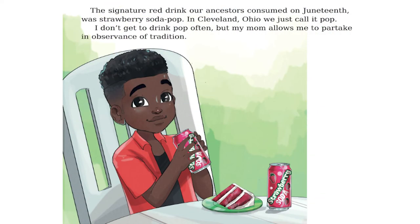The signature red drink our ancestors consumed on Juneteenth was strawberry soda pop. In Cleveland, Ohio, we just call it pop. I don't get to drink pop often, but my mom allows me to partake in observance of tradition.